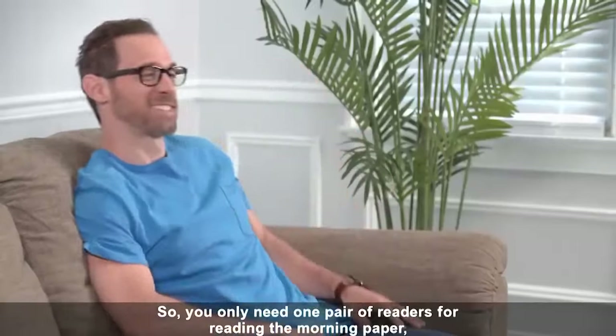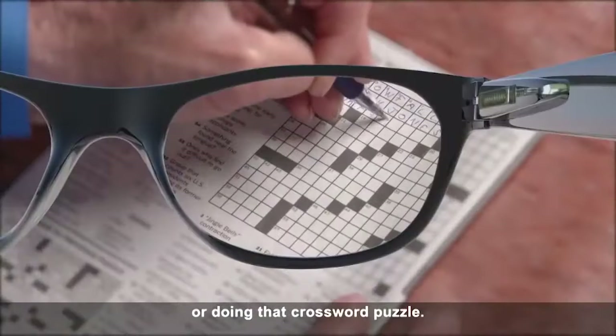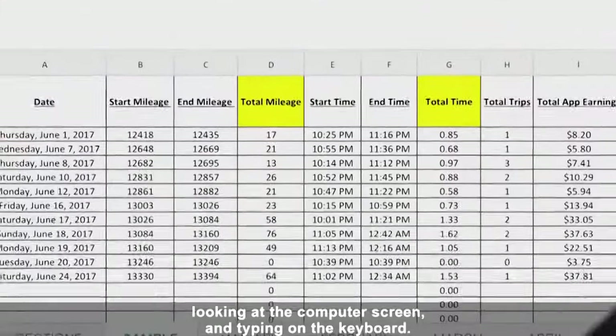So you only need one pair of readers for reading the morning paper, checking the label on a medicine bottle, or doing that crossword puzzle. Work becomes stress-free when you don't have to switch glasses between reading printed material, looking at the computer screen, and typing on the keyboard.